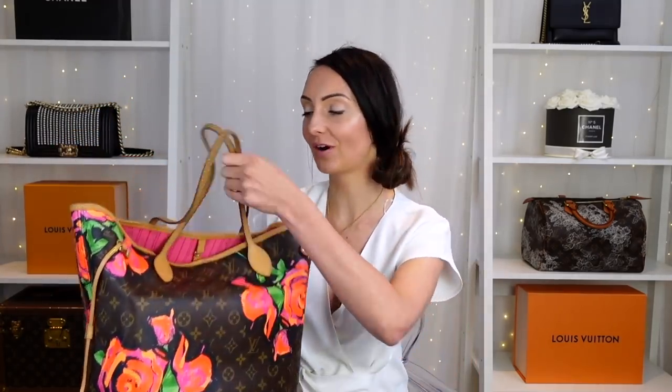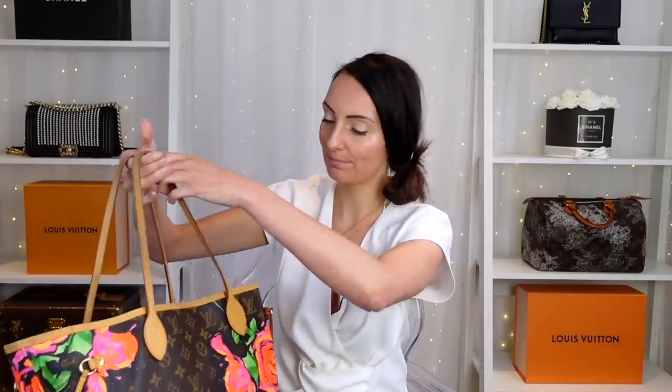The other problem with this bag is that because they're so popular, they have been faked a lot. You will see good fakes, you will see really bad fakes. They are just everywhere because this bag is really practical — you can throw so much stuff inside, it's a great grab-and-go bag. But if you are going for an elegant look, the Neverfull is not going to provide you with that.